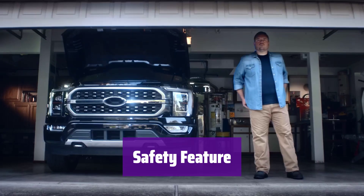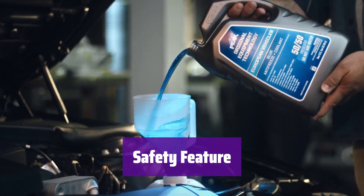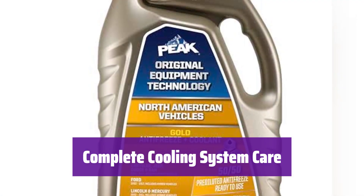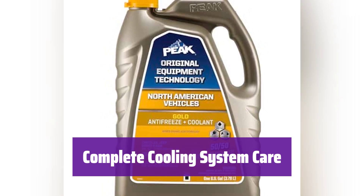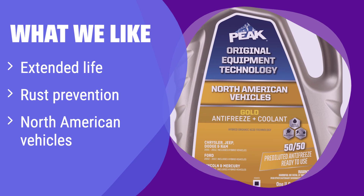For added safety, it includes a bittering agent called denatonium benzoate to help prevent accidental ingestion. For best results, use it as part of a complete flush and fill to ensure optimal performance and protection. What we like: It's designed for long-lasting protection and is compatible with many North American vehicles. If you're looking for extended life coolant that prevents rust and corrosion, this is a solid choice with versatile compatibility.